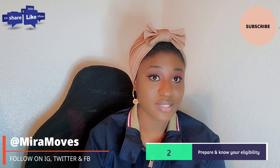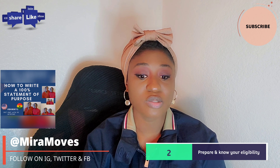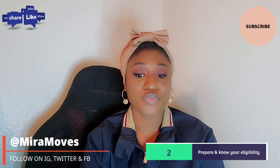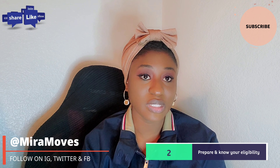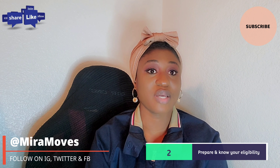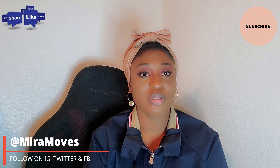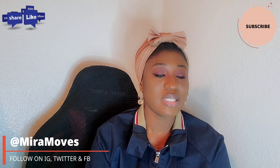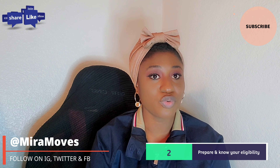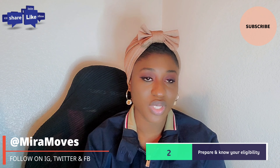The second point is to prepare in advance. You can always look up and know what the likely questions or requirements you'll be asked, get your documents ready, and know your eligibility. If deadlines have already passed and you are interested, go look into the requirements, see what boxes you check right now and what you don't, and then prepare towards having them ready for the next rolling session or the next admission session.